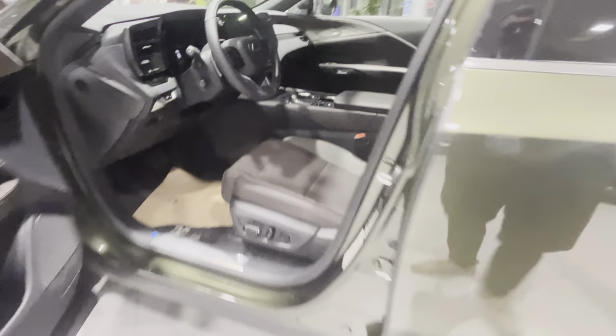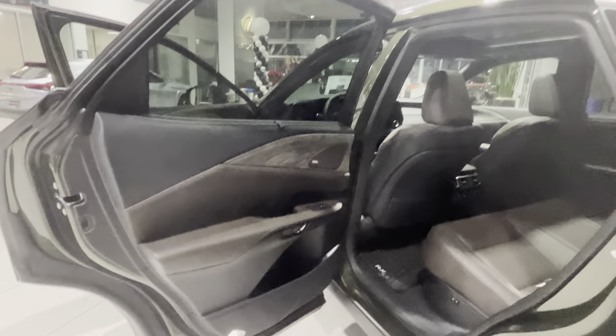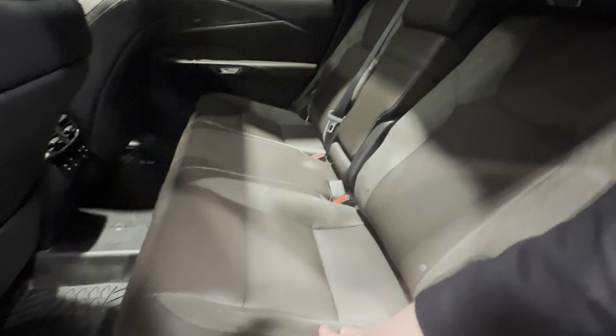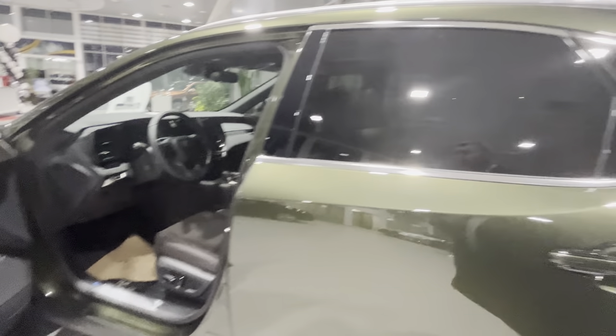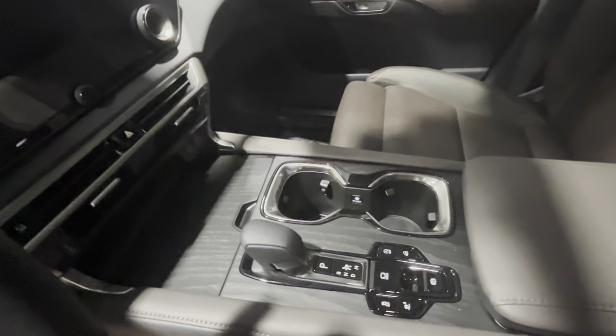We have the 14-inch display, black roof line with the panoramic roof. This is the first time we see it in person — definitely very rare. I don't think this combination is that popular because it's kind of hard to tell what it looks like, but it looks very cool. You also have wooden inserts on the console.